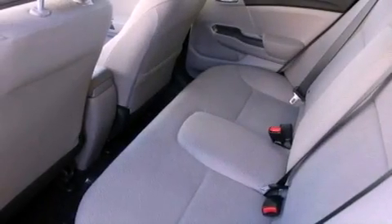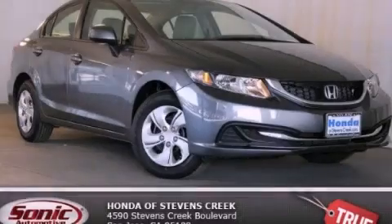With an EPA estimated rating of 39 miles per gallon on the highway, fuel efficiency is still high on the list of priorities. Stop by today and test drive this vehicle for yourself.